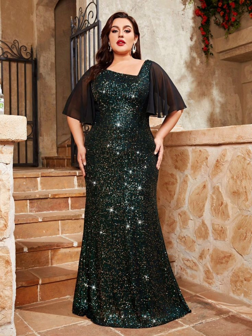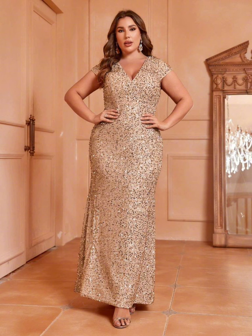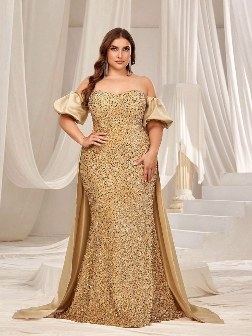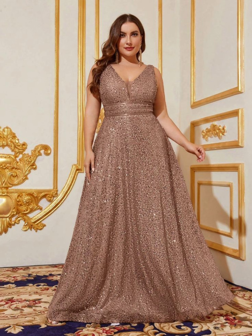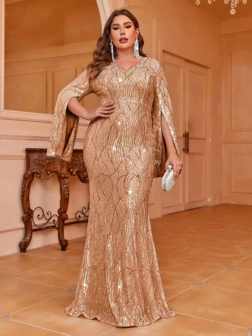You can see beautiful blue, green, pink, cream, burgundy, light blue, and gray dresses — and many other shades — in my videos. In my videos you can see hundreds of new designs and outfits for plus size women.